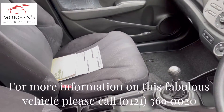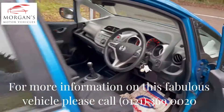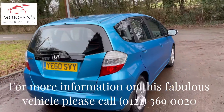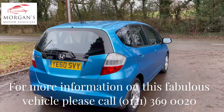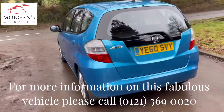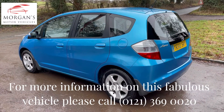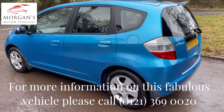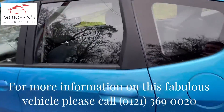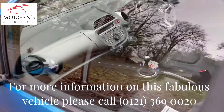We've got the PDI document there which we'll run through with you, and the service history — it's got nine or ten stamps in the book, so it's been serviced on average every three or four thousand miles. Very comprehensive service history for its age. The big thing with this car: it's got brand new Pirelli tires, which are worth four or five hundred pounds. Very expensive tires — quite rare to see premium branded tires on a 10-year-old car.